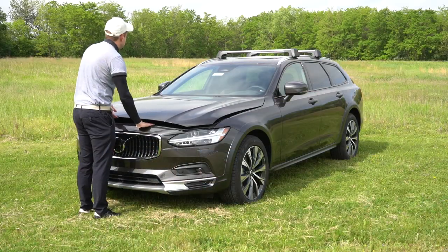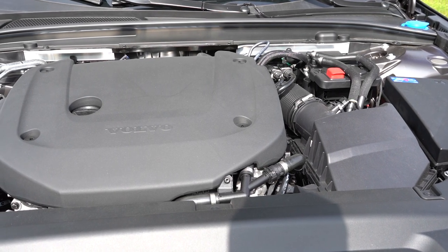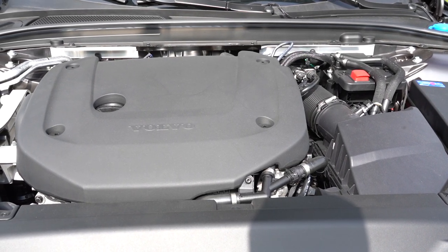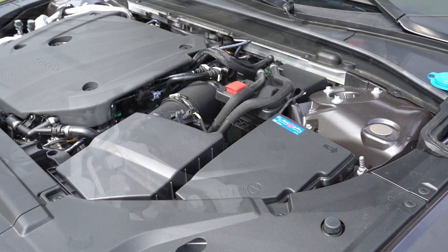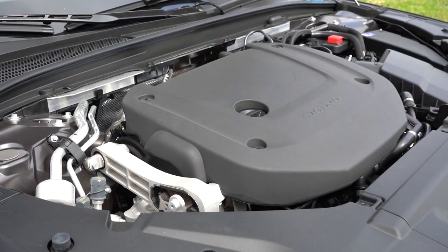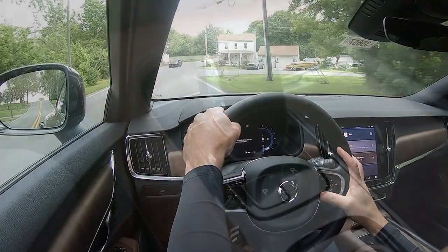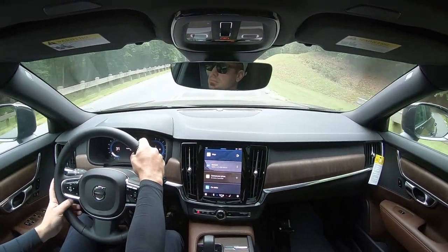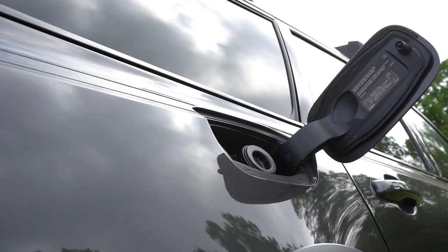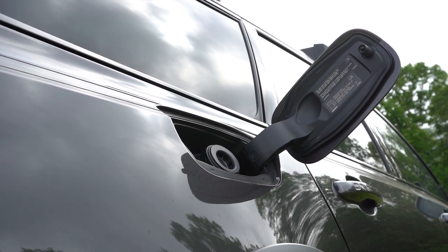Regardless of which trim level you go with, the powertrain is going to be the same. Powering this beast is a 2.0-liter turbocharged four-cylinder with a mild hybrid system putting out 295 horsepower at 5,400 RPM and 310 pound-feet of torque coming in at 2,100 RPM. That power is sent to all four wheels through an eight-speed automatic. Zero to 60 comes in at approximately 6.1 seconds, with fuel economy of 22 city and 29 highway on premium unleaded.